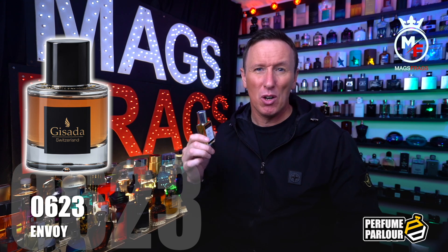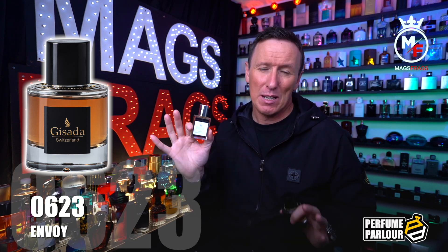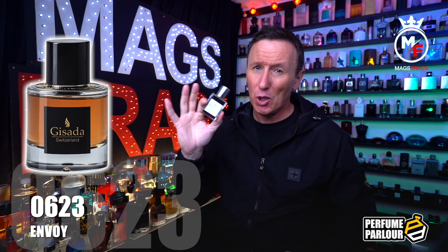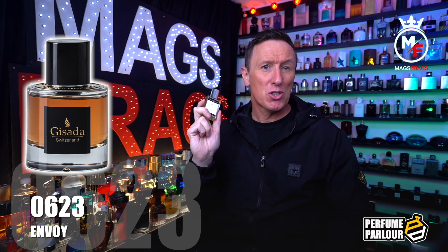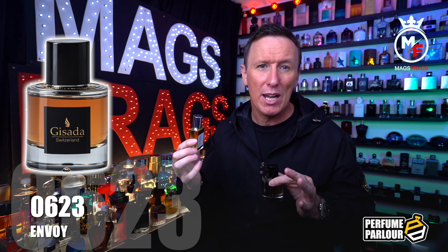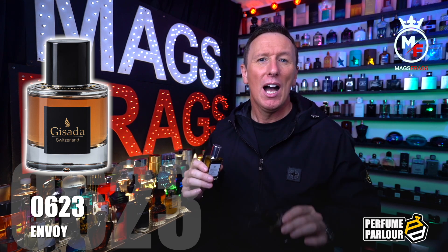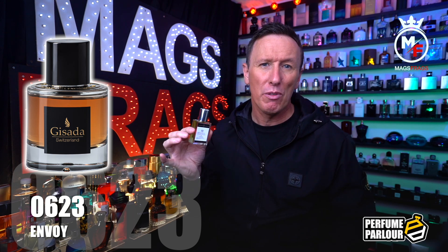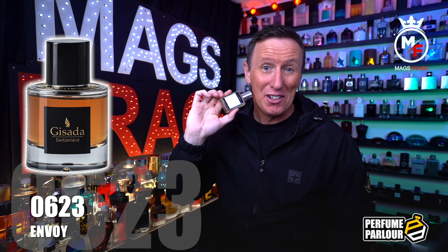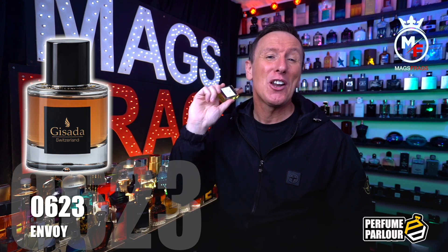Unfortunately I can only give you a first impression of this Perfume Parlour copy because I only received it this morning and it hasn't had any time to macerate. As expected it's perhaps not as smoothly blended as the original and you do get more perfumer's alcohol from the initial spray, but when it settles down it captures the character of the original Ambassador really well — you get that lovely sweet fruitiness with a mass-appealing sexy background layer. This is a must in your next Perfume Parlour order.